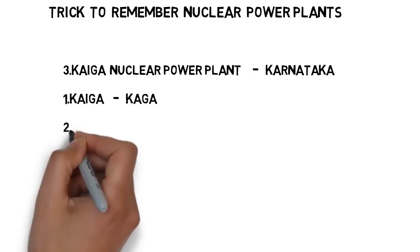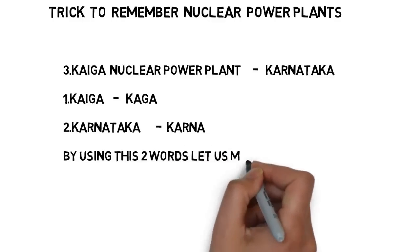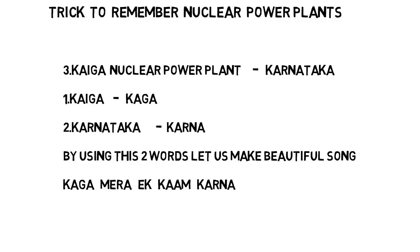But how to remember its name and place? Let us see the trick. Try to assume Kaiga as 'Kaga' — just remove the 'I' in Kaiga. For Karnataka, try to remember it as 'Karna' — the first five letters of Karnataka spell Karna. If you remember Karna it is easy to remember Karnataka. I made a trick to remember these two new words in the form of a song. This song is from the movie Prem Vivaah and it is sung by Lata Mangeshkar.